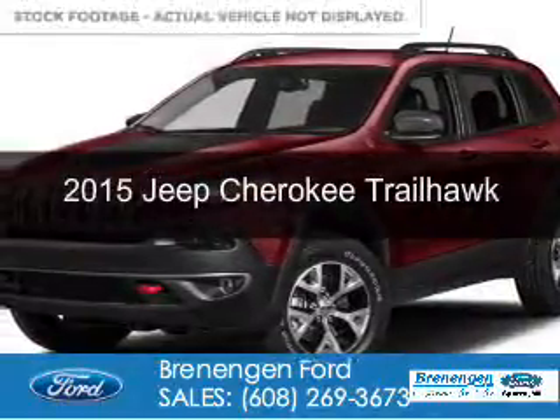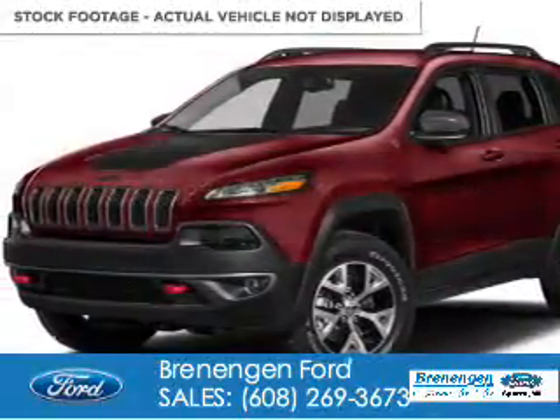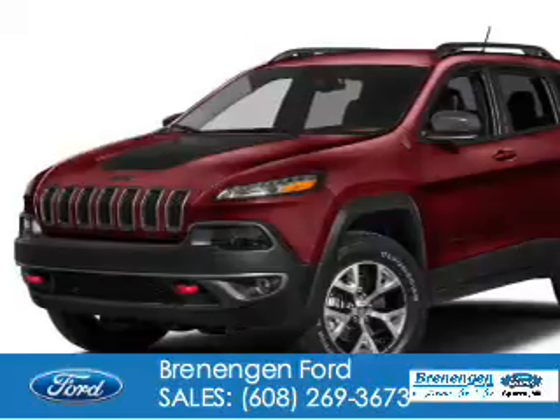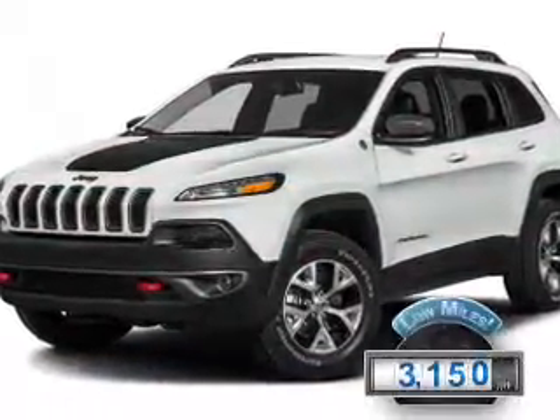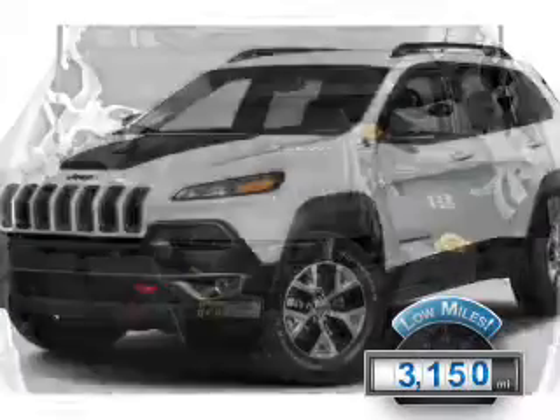This is a used 2015 Jeep Cherokee. It's powered by 4-wheel drive, a 6-cylinder engine, and an automatic transmission. With fewer than 4,000 miles, this vehicle is like new.